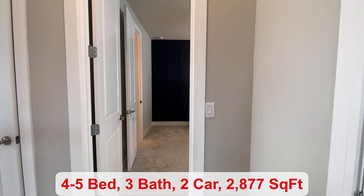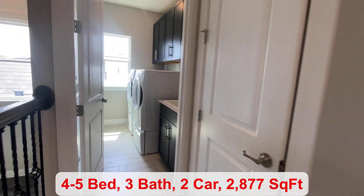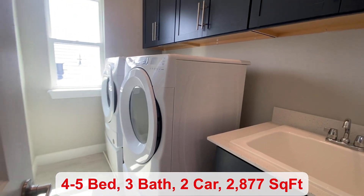The laundry room is located on the second floor. You have a nice window in here providing natural light.